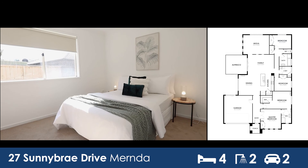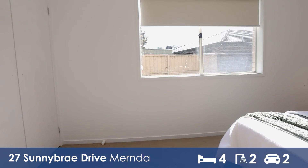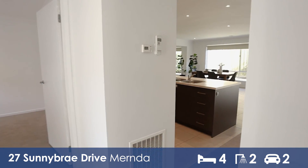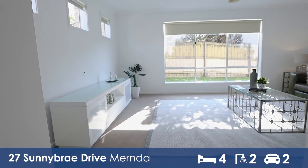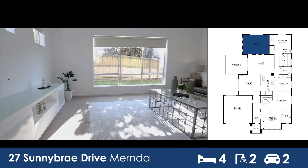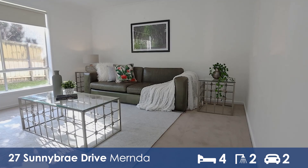The final bedroom catches all of the morning sun and has a built-in robe. Right off the main living area is the second living room or media room, again flooded with natural light and large enough to entertain the entire family. This really is a fantastic layout.